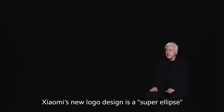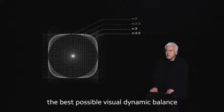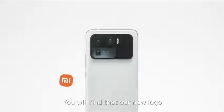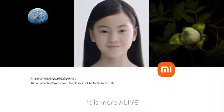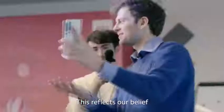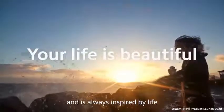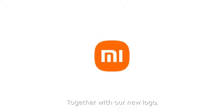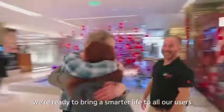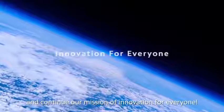Xiaomi's new logo design is a super ellipse that aims to achieve the best possible visual dynamic balance. You will find that our new logo now appears both flexible and vivid in different scenarios — it's more alive. This reflects our belief that Xiaomi technology is alive and is always inspired by life. A new and exciting decade for Xiaomi has now begun, and with it will come new challenges. Together with our new logo, we're ready to bring a smarter life to all our users and continue our vision of innovation for everyone.